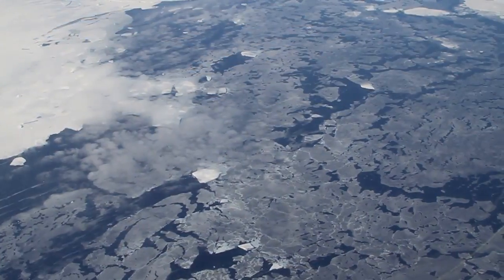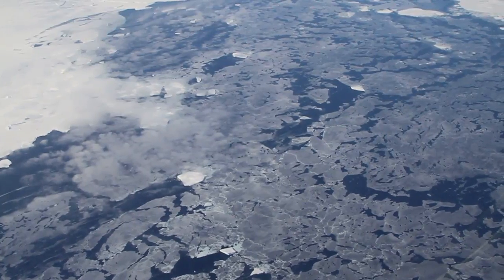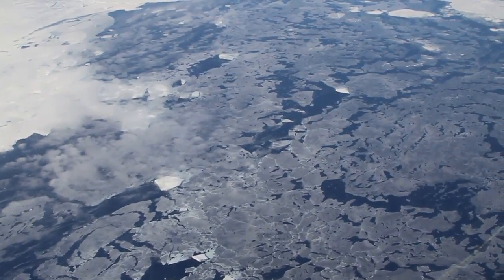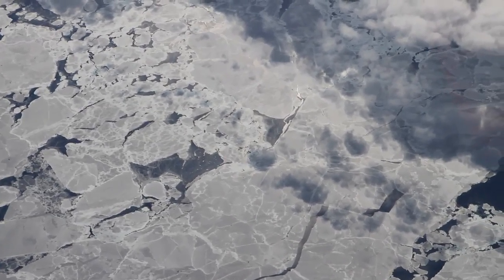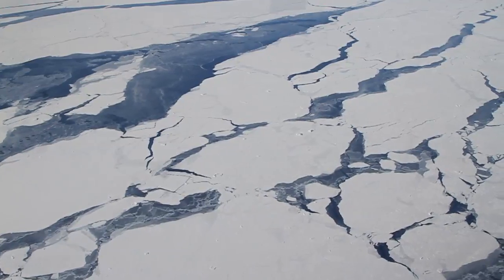As we descend, we see vast fields of sea ice. Large pieces of sea ice are called floes, and these formations often collide, creating thick ridges along their edges, or raft over top of each other.